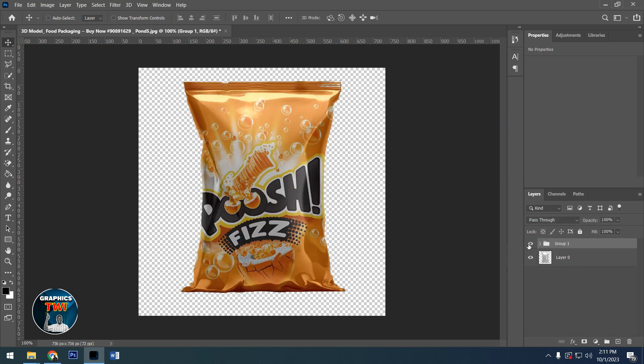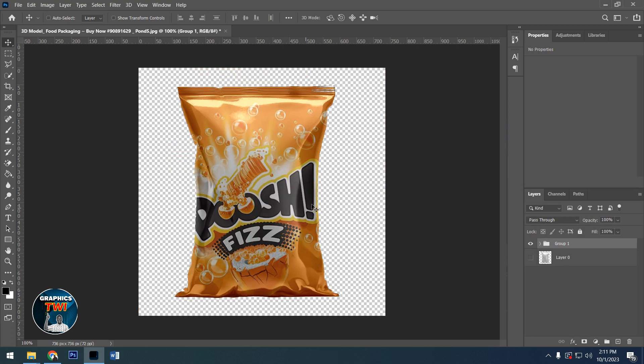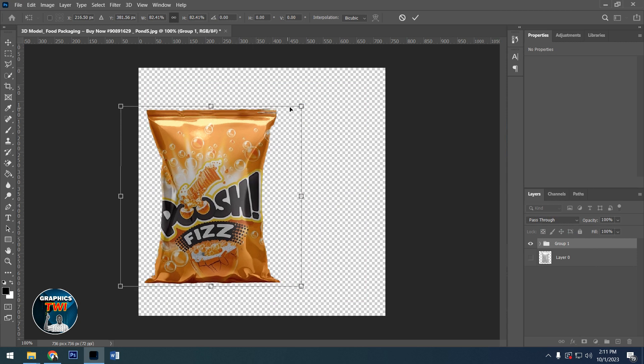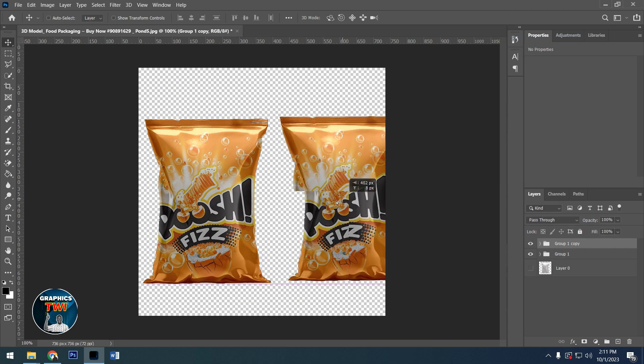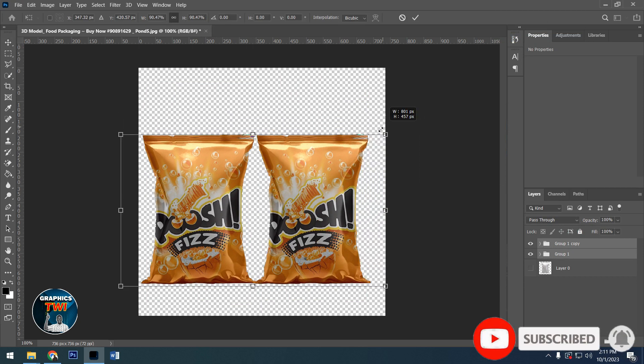After that, group it — select from here to here, then group it. You are good to go. Duplicate this one, hit Ctrl+C, then drag this one here and reduce the size to this size. After that, duplicate it again and bring one here. Select the two with the Control key and reduce the size to this.